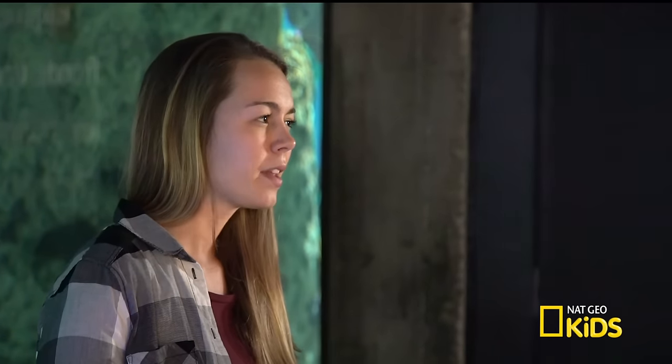Oh, hi guys. I'm Sam, and I'm looking for a creature that's pretty hard to spot in the day, but easy to find at night. Let's play a little game of hide-and-seek and go find this green moray eel.